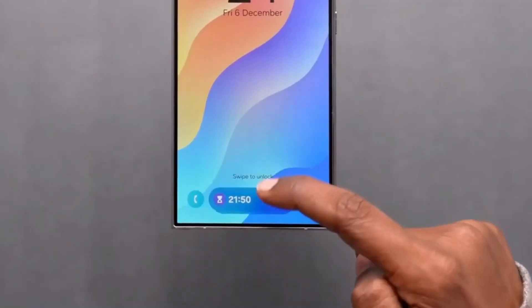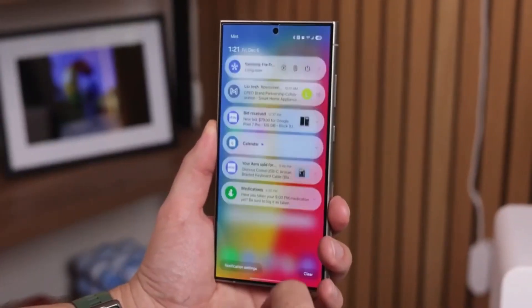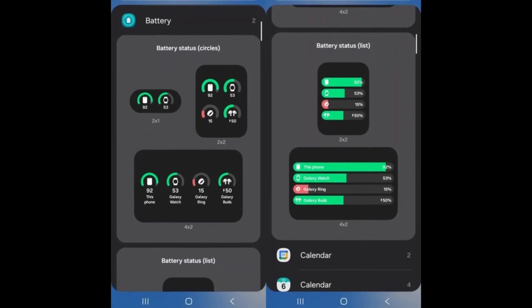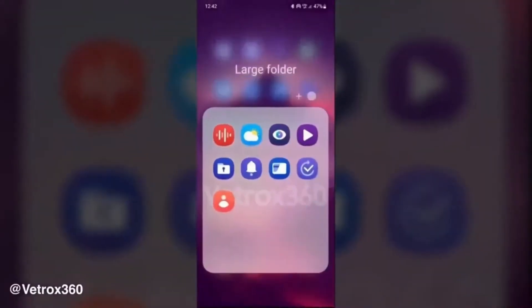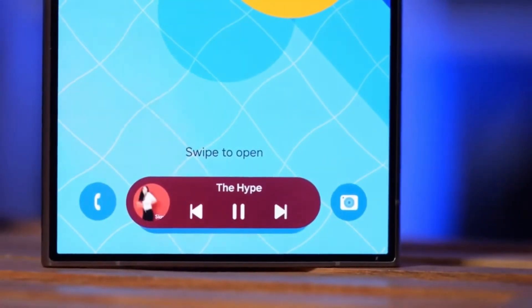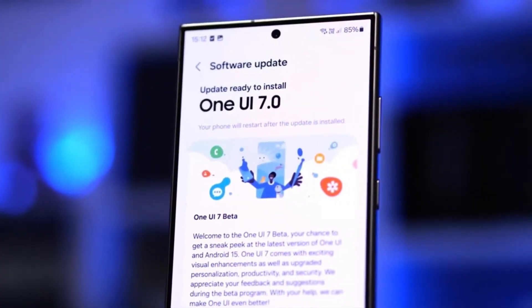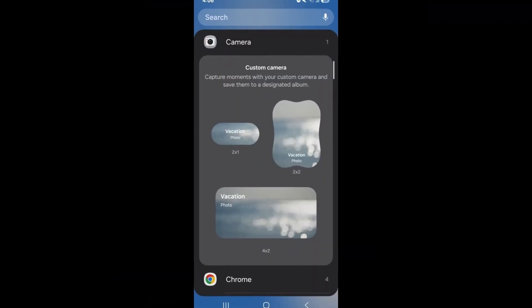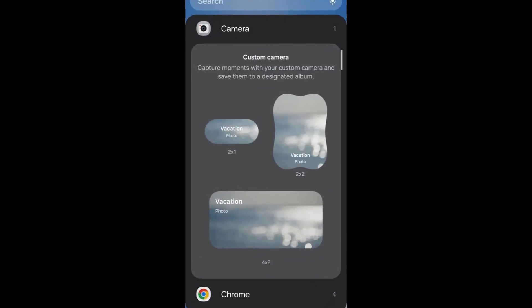Samsung's One UI 7.0, built on Android 15, is finally here. A better rollout has already kicked off for Galaxy S24 users in the U.S. If you're wondering whether this update is worth the hype, the answer is a resounding yes. Packed with fresh visual changes, enhanced functionality, and some exciting AI-powered features, Samsung is redefining the way we use our devices.